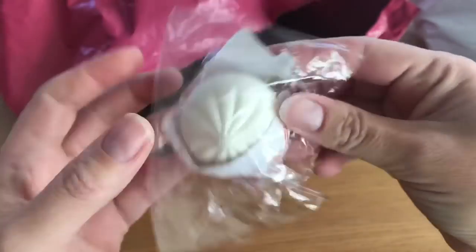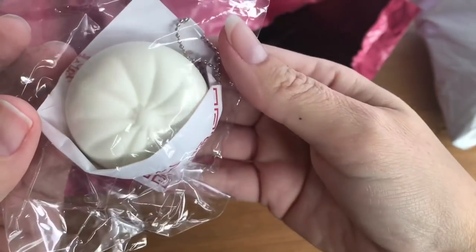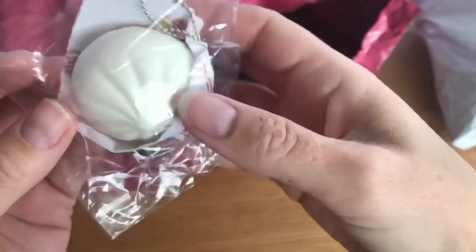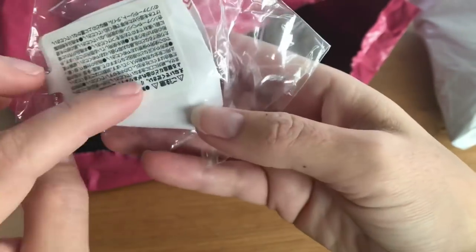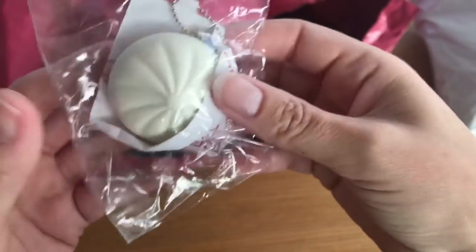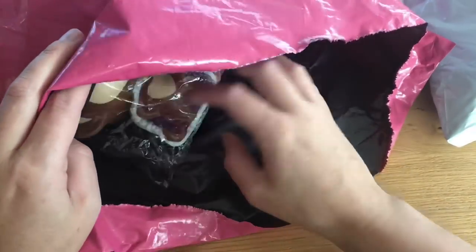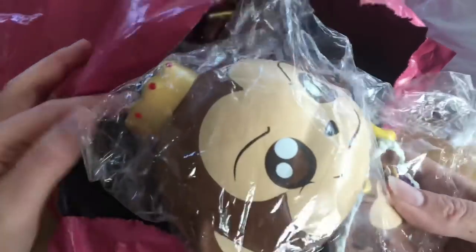I also got an extra — it's a J-Dream steam bun, it's a cute squishy. I already have this because I have the whole set, but it's a really nice squishy so I'm really happy to get it as an extra. Thank you, Squishy Shop!